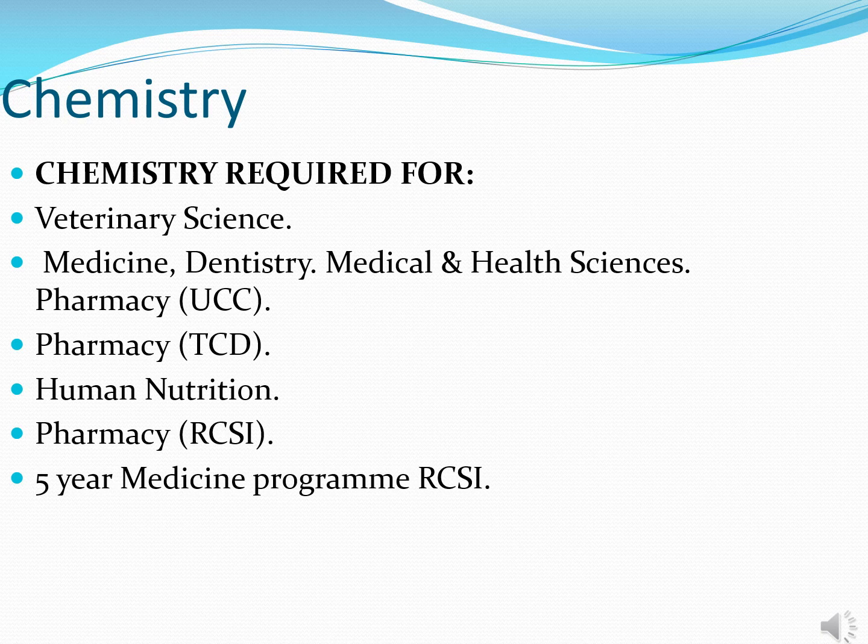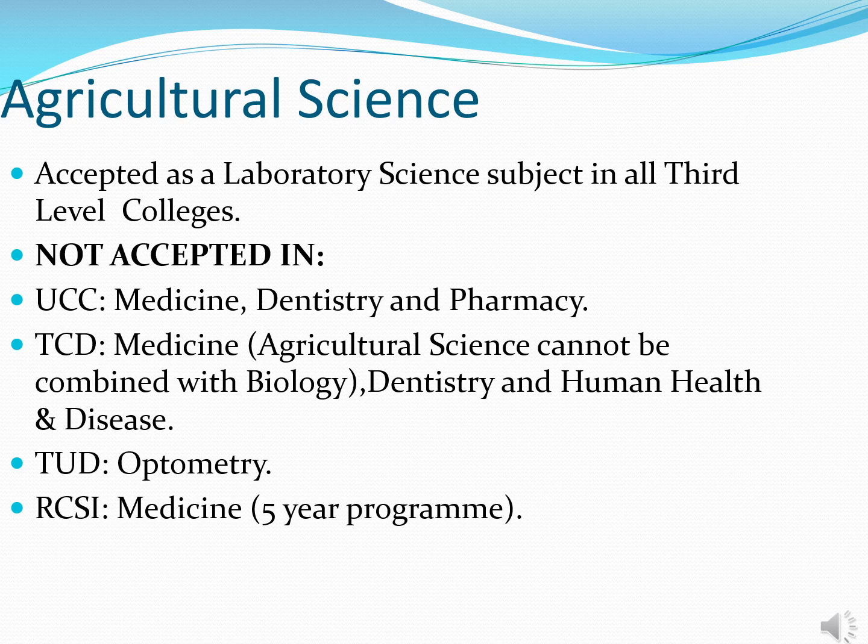Chemistry is required for areas such as veterinary, dentistry, pharmacy, human nutrition and medicine in many colleges. In a given year there are typically around 1,100 courses within the CAO system, and the vast majority of those accept agricultural science as a lab science subject. There is a handful of courses — some in medicine, pharmacy, dentistry and optometry — that do not regard it as a lab science subject. But it's important to emphasize that 99.9% of qualifications and courses in the CAO recognize agricultural science as a science subject both for entry and for accumulating points.